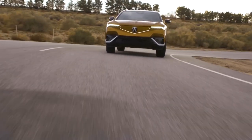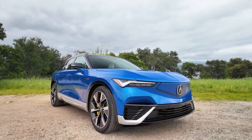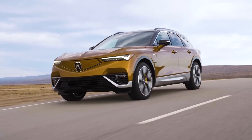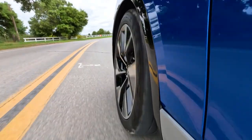The all-new 2024 Acura ZDX EV — Acura's bold foray into the electric vehicle market. This model marks Acura's commitment to electrification, blending performance with luxury in a way that aims to set new standards in the EV sector.